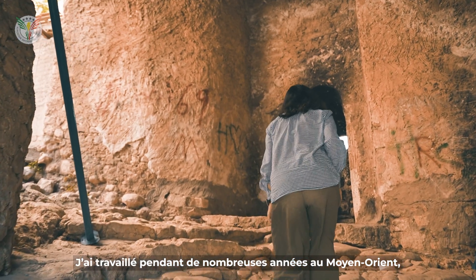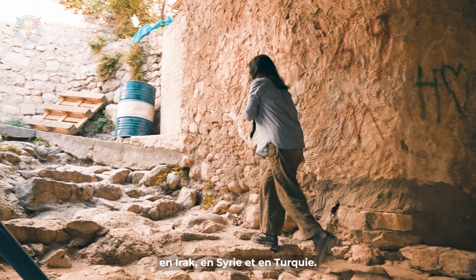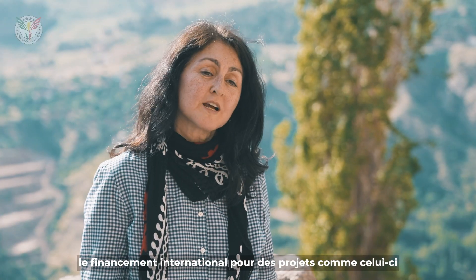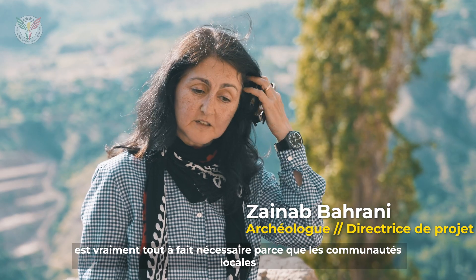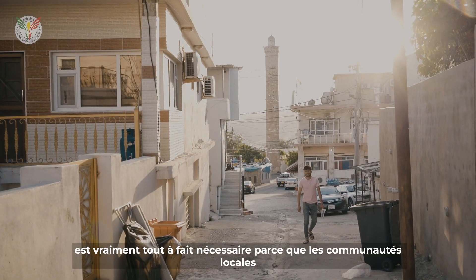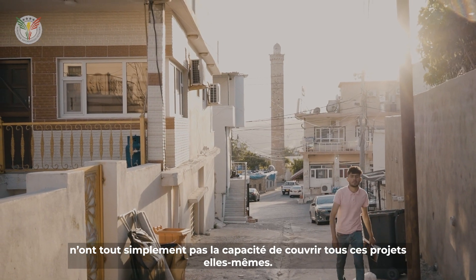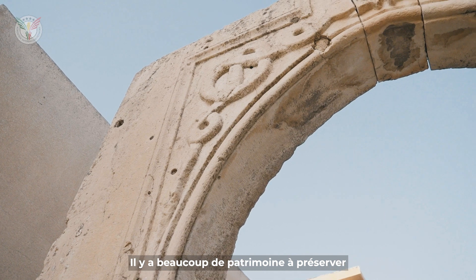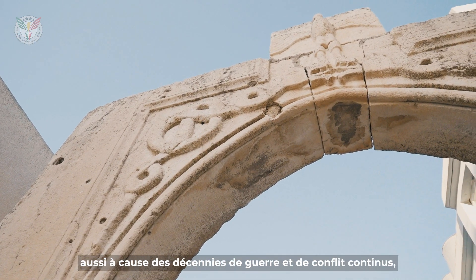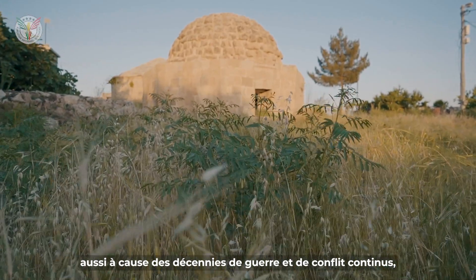I've worked for many years in the Middle East, in Iraq, in Syria and in Turkey. The international funding for projects such as this one is really quite necessary because local communities just don't have the ability to cover all of these projects themselves. There's a great deal of heritage to be preserved, also because of the decades of continuous warfare and conflict.